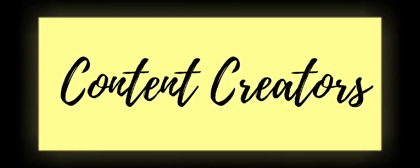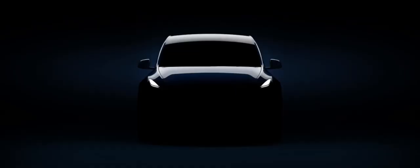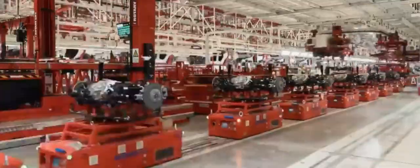Hello, welcome. While it's more popular with buyers than the Model 3 sedan on which it's based, the 2023 Tesla Model Y is an altogether less satisfying offering.